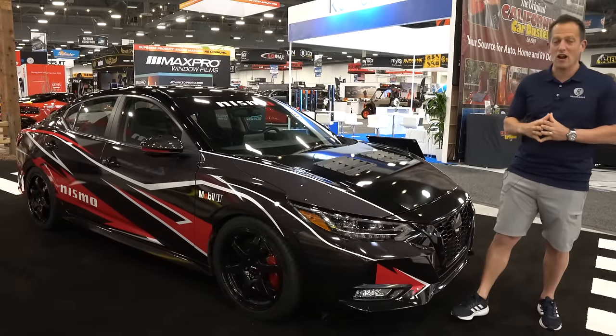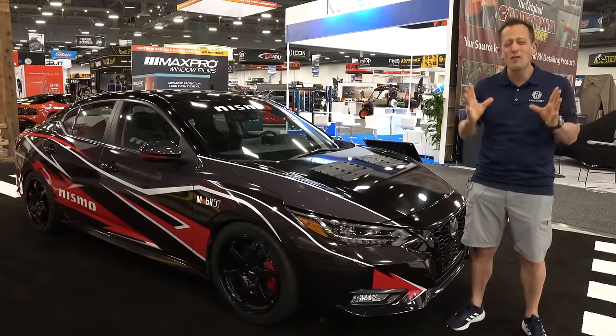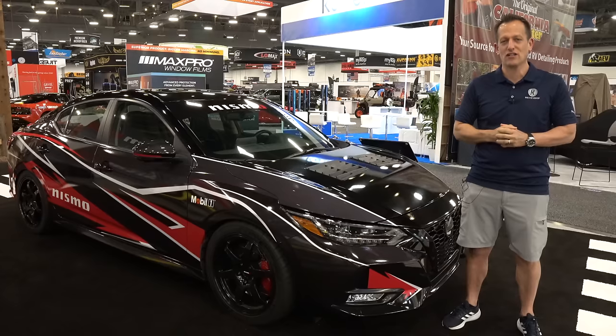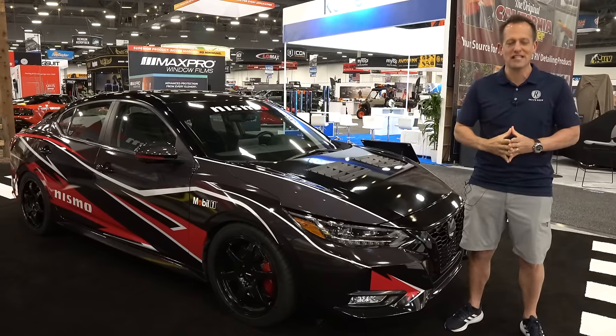Hey guys, what's up? It's Joe Rady from Rady's Rides. We are here at the wee hours of the early morning, before they even open up the doors to the public here at the Las Vegas Convention Center for the 2023 edition of the SEMA show.